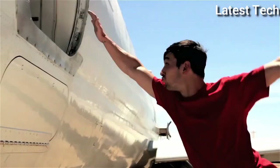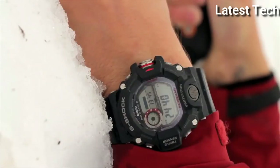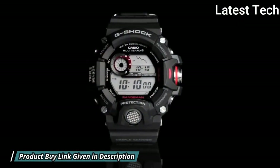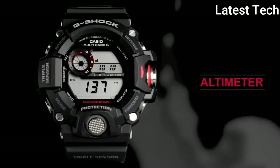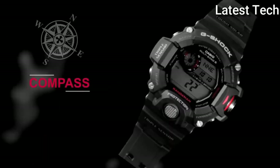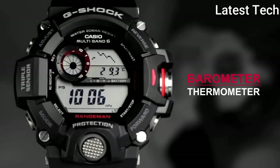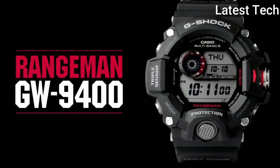Functions: date, day, hour, minute, second, solar-powered, compass, altimeter, barometer, thermometer, sunrise and sunset, date timestamp, MB-6 automatic timekeeping.